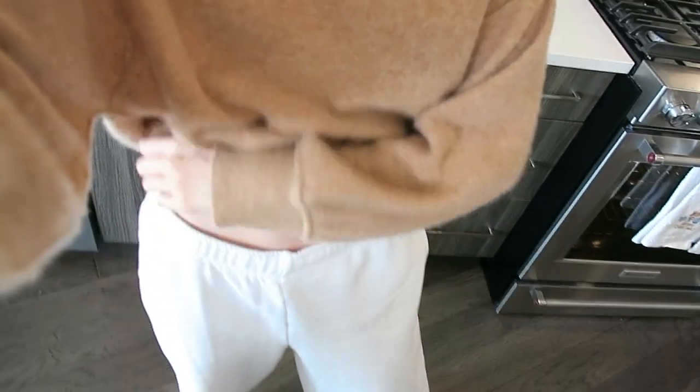This is the outfit today in case you guys are wondering. I have on this sweater from Free People — it's from like three years ago but it's so soft. And then I put on these Aritzia white sweats and my little Aritzia beanie.